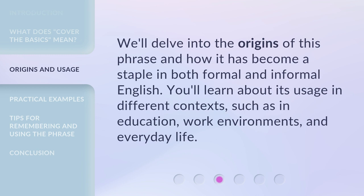We'll delve into the origins of this phrase and how it has become a staple in both formal and informal English. You'll learn about its usage in different contexts, such as in education, work environments, and everyday life.